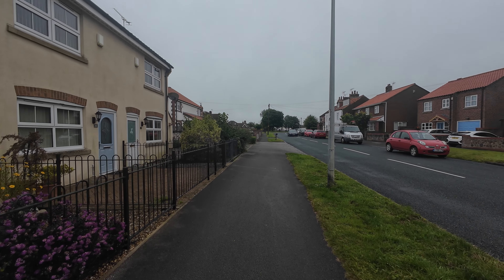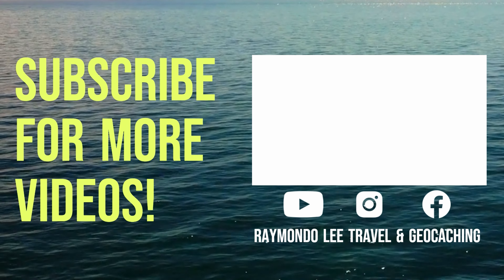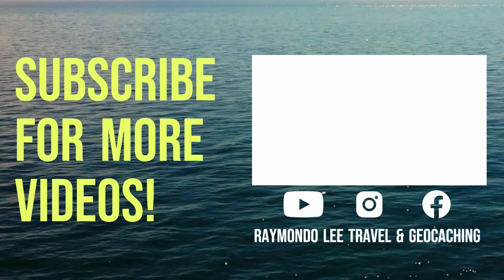That's it — hope you enjoyed this one at Flamborough. Just a short walk around. Please remember to smash that like button and subscribe to the channel — I'd much appreciate it.